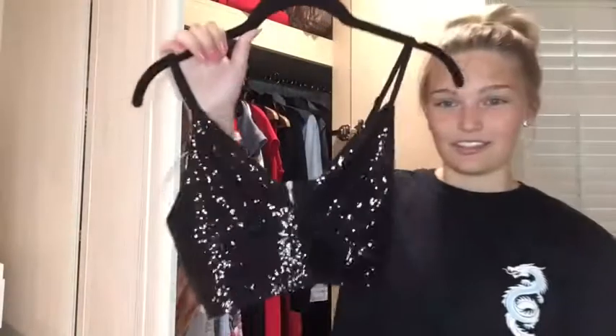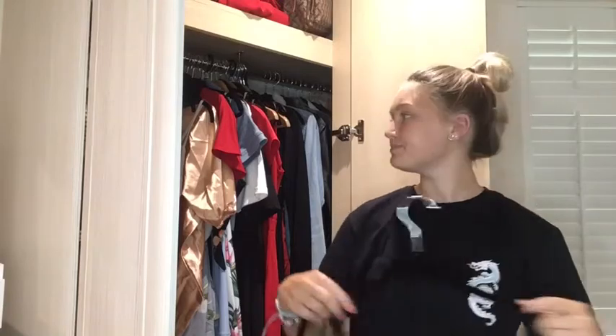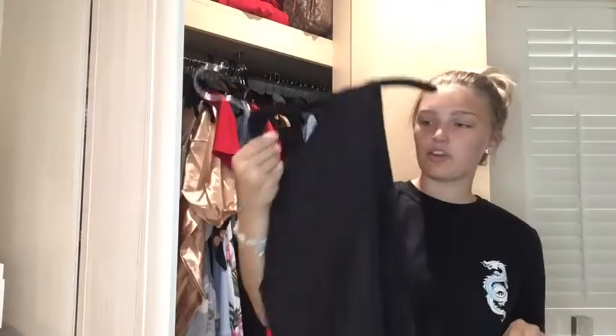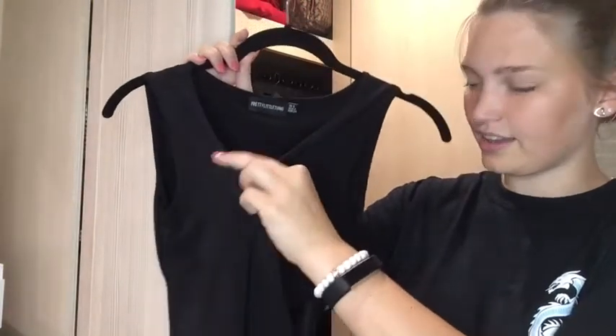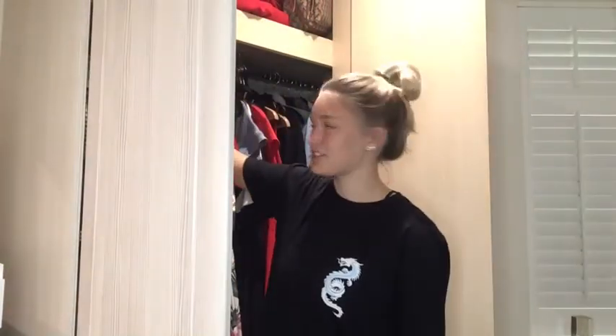I actually wore this on New Year's Eve and that's a great place for it. With leather trousers it would look so cool — I kind of want to buy some leather trousers now. Then this next one from Pretty Little Thing — yes it looks very low cut but once your boobs are in it comes to a normal level. I wore it to a New Year's Eve party with white jeans and loved it.